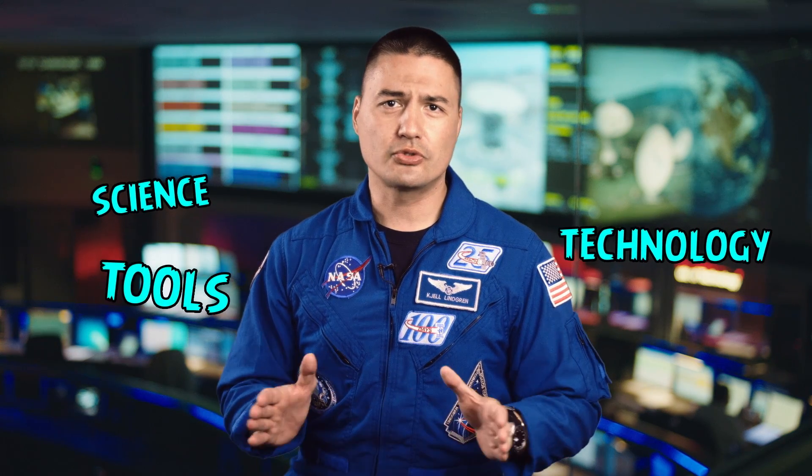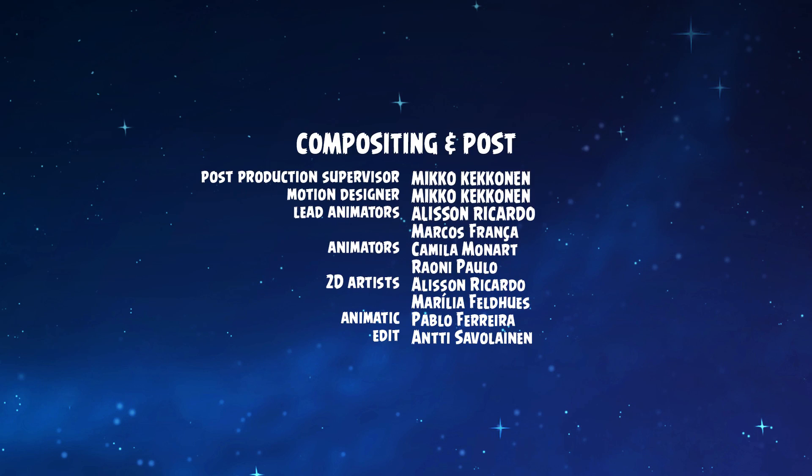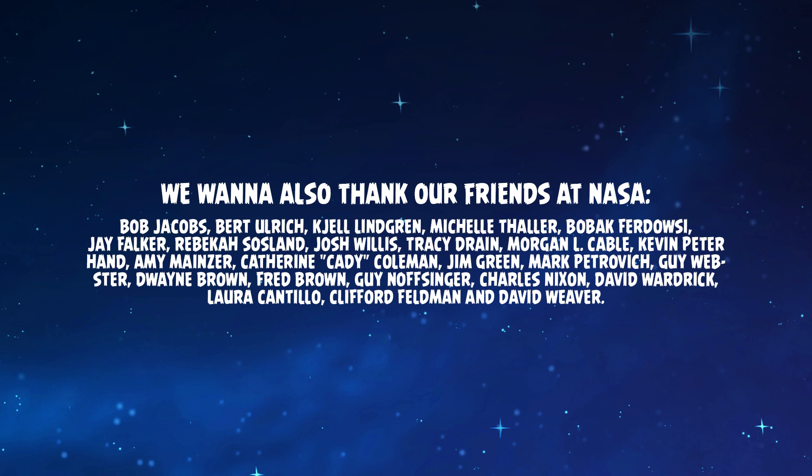We will need major advancements in science and technology, all new tools and innovations, and the people to create them. Maybe you can be one of them.